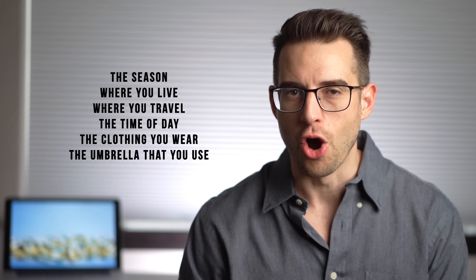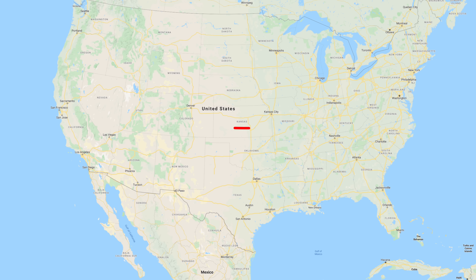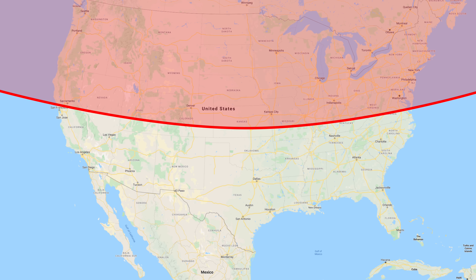Depending on the season, where you live, the time of day, the clothing you wear, and other factors, these all determine how much UVB light hits your skin. The sun's rays are most direct between 10 a.m. and 3 p.m. The farther you live from the equator, the less UVB radiation you receive. People who live north of about 37 degrees latitude can't make any vitamin D from sunlight from November to March, even if they spend all day outside. During winter months, the earth tilts away from the sun, leading to fewer sun rays hitting the earth. Having darker skin also means less UVB absorption and less vitamin D3 production, and as we age, the body becomes less efficient at converting UVB light into vitamin D3.